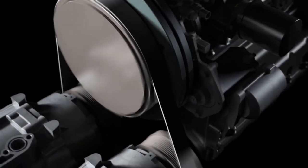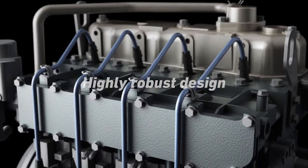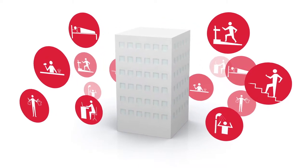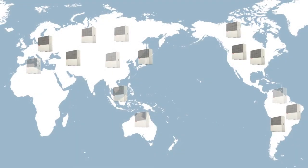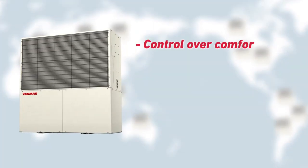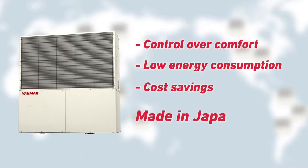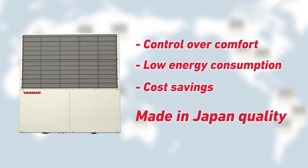Unlike typical combustion engines, these highly robust Yanmar gas engines can operate for very long periods without any intervention. There is great diversity in the way people interact with the buildings in which they live, work and play. Embracing this diversity, Yanmar has developed a range of GHB solutions that can provide heating and cooling for a multitude of applications. The combination of control over comfort, low energy consumption and cost savings, along with made-in-Japan quality of design and manufacturing, has made Yanmar GHB the system of choice for thousands of buildings around the world.